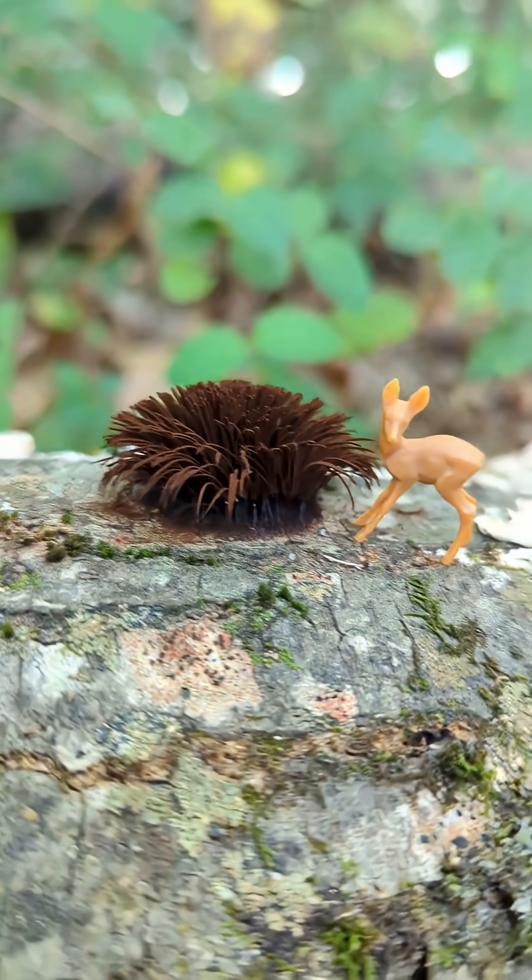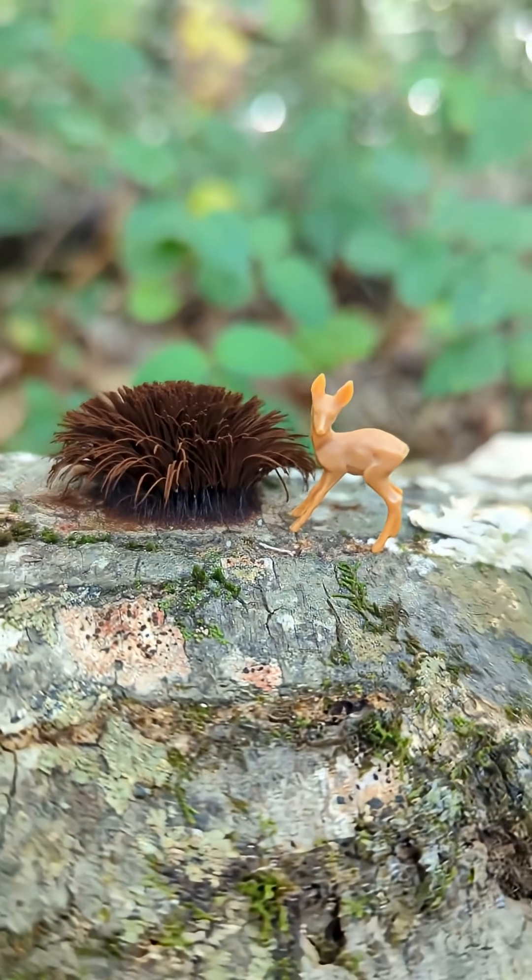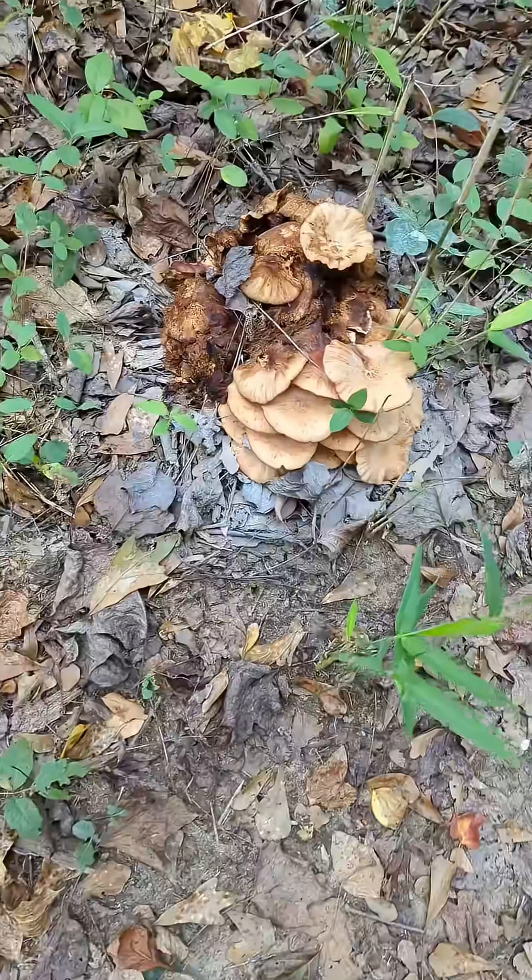This chocolate tube slime mold from the Stemonitis genus is not edible despite its delicious sounding name.